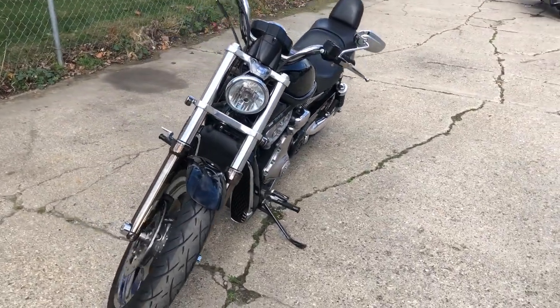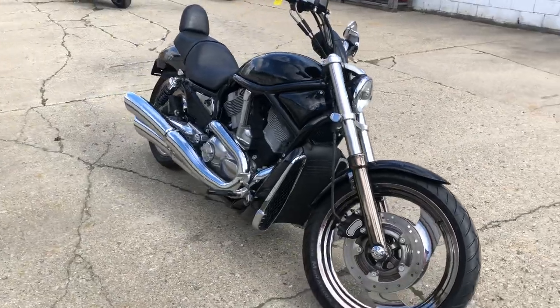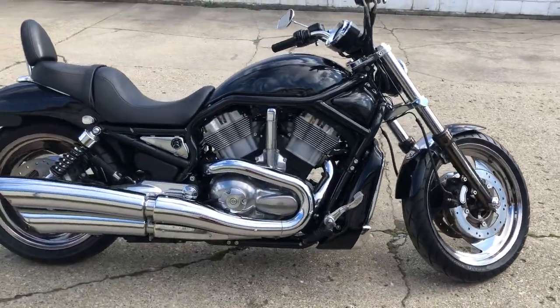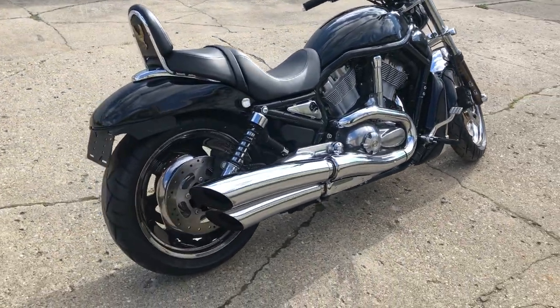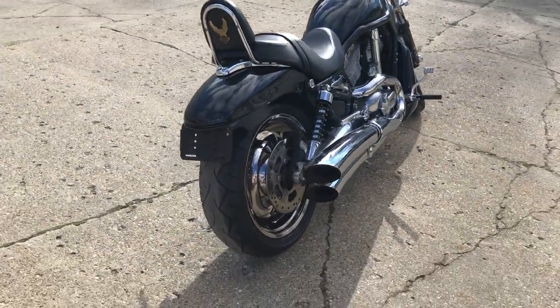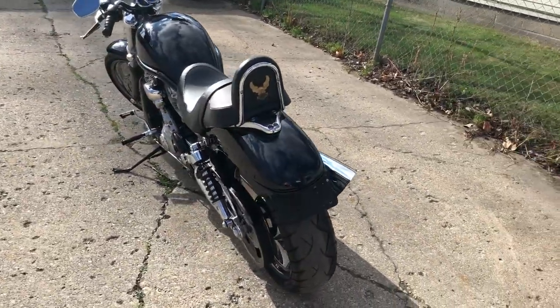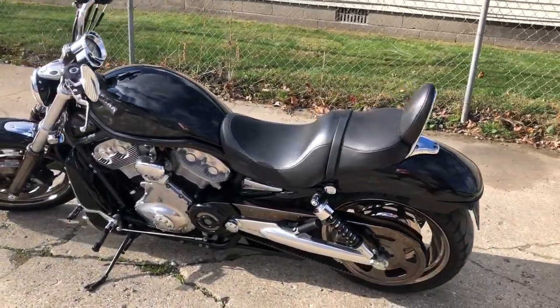Hey guys, approvalpowersports.com here doing some videos on stuff that just came in. Got a 2005 V-Rod for sale, only 7,327 miles, super clean, great mileage. Got custom black paint done right with airbrush ghost flames, chrome front and rear wheels. This thing looks good guys, don't miss it. Give us a call, we'll get it done: 810-648-9500.